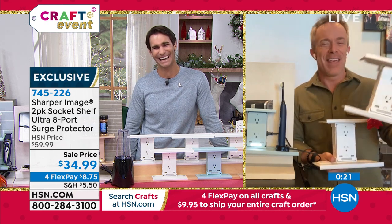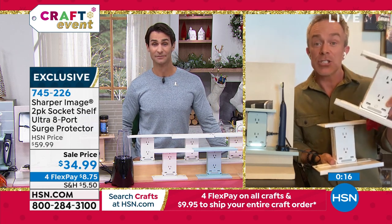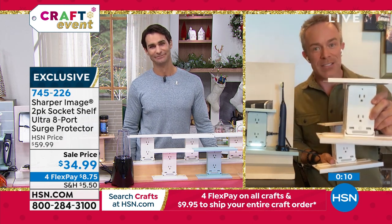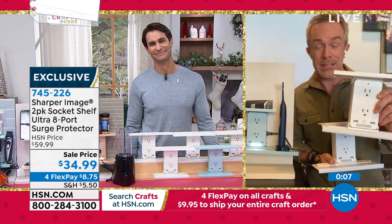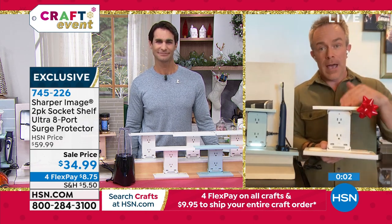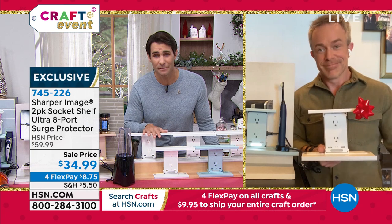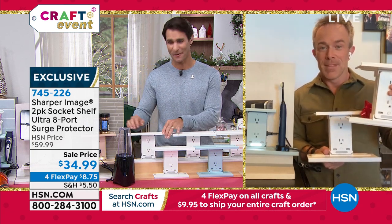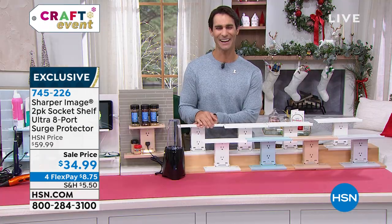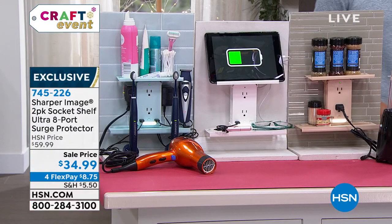I gave one to my niece for her birthday and she opened it and was like, 'What? This is random, Uncle Bill.' I said, 'Open the next package.' And then she opened it and was like, 'Oh my god!' She uses the Socket Shelf more than even the main gift — now she has her alarm clock, her lamp, a place to recharge her computer, and surge protection. Item number 745-226. Pick up two of these Ultimate Deluxe Socket Shelves.